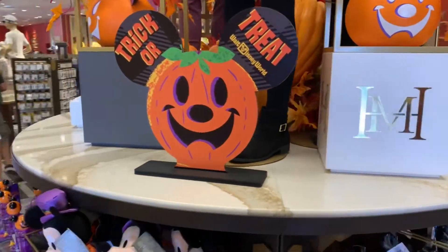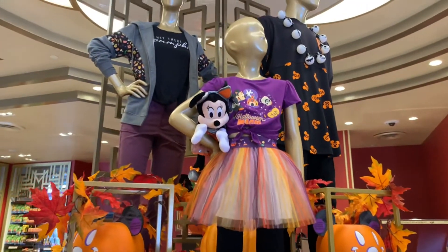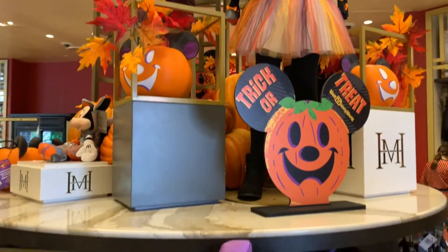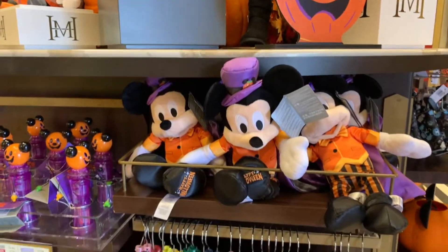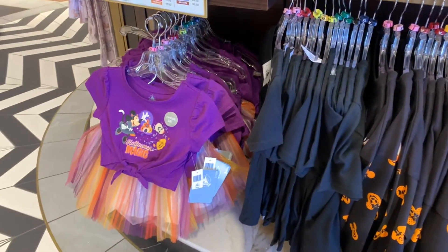The trick-or-treat! Here's a better angle of the display here in the middle! And they even have Mickey plushes and little dresses — there's so much to see here!